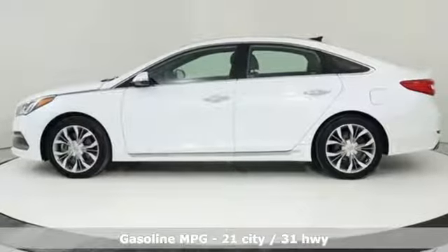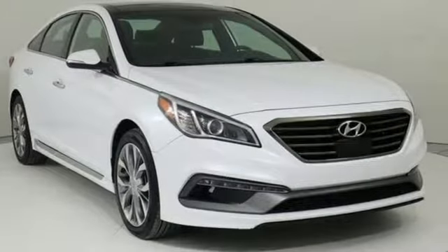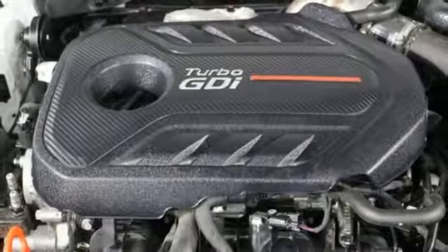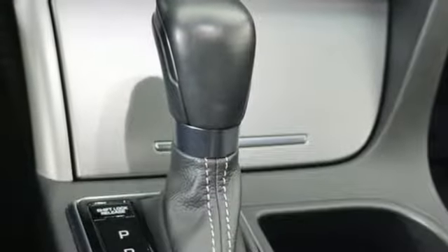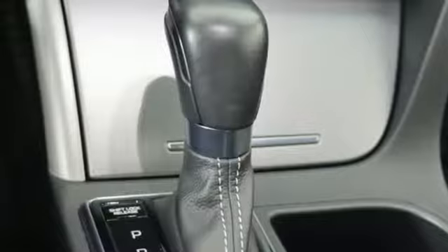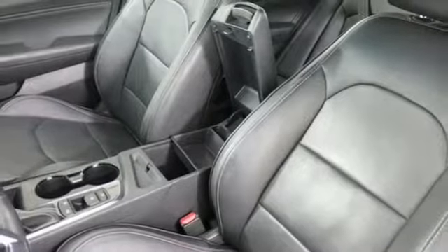Streaming audio, power heated mirrors, heated and ventilated leather bucket seats, rear parking sensors, doors and push button start proximity key, dual zone climate control, automatic transmission, hands-free liftgate, sport suspension and turbo inline four-cylinder engine.